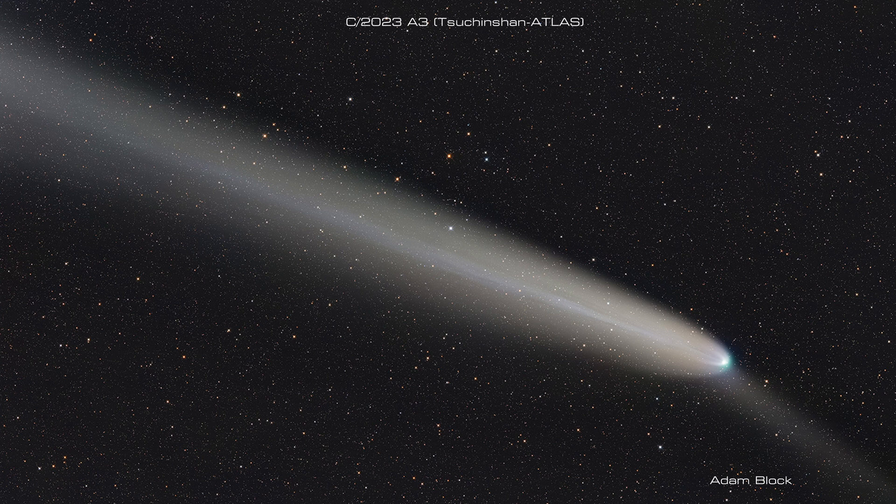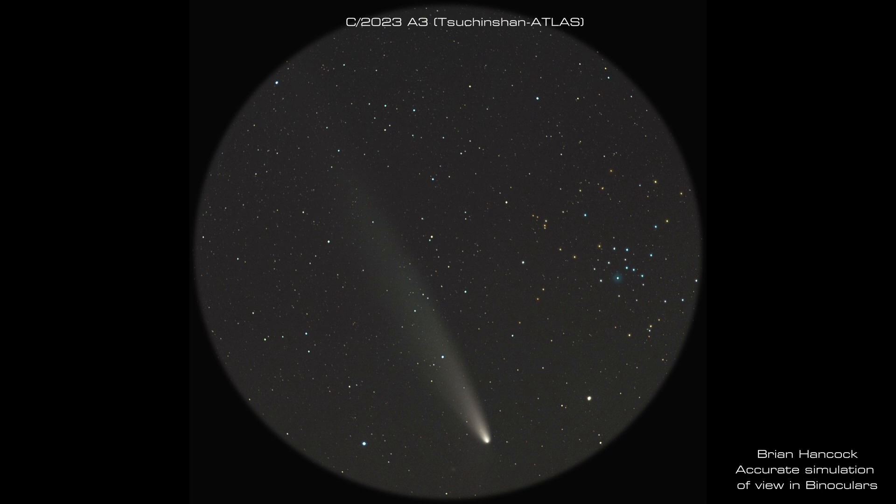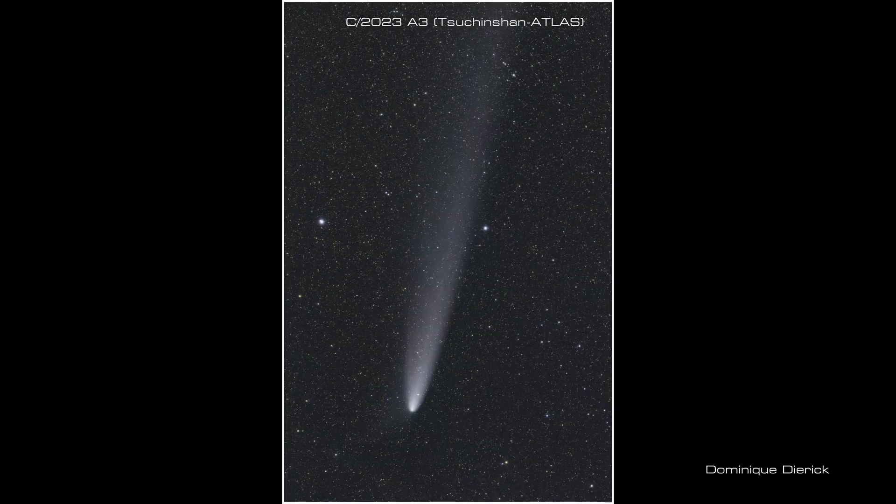The best comet to see right now is still Tsuchinshan-ATLAS. In fact, if what we can see of it in November was the best it would get, we would still be celebrating it. It is a bright binocular comet with a nice tail, visible away from the horizon in a dark sky, among the stars and nebulae of the Milky Way. So let's look at what we can see this month.